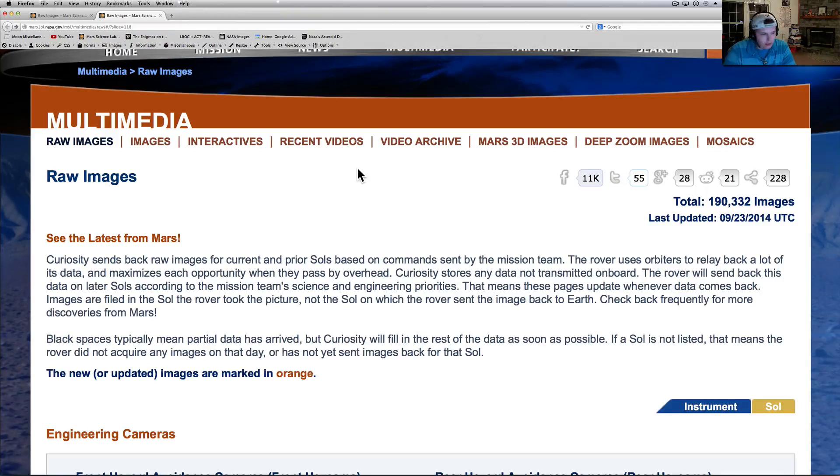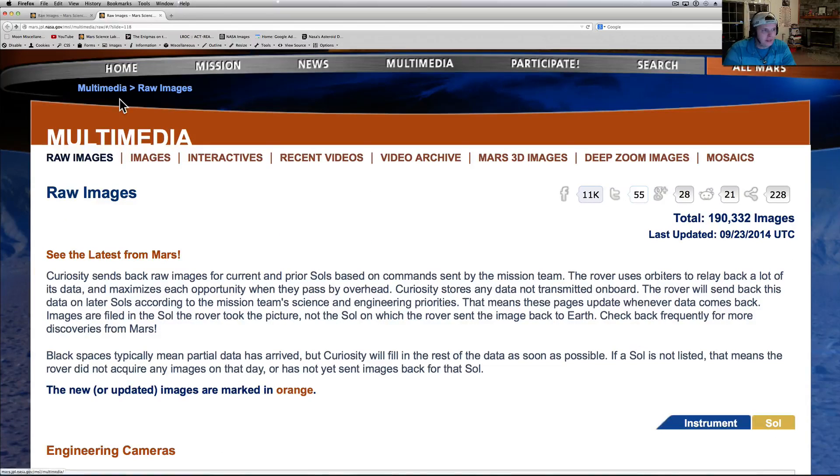If you're not familiar with the website I'm looking at, this is basically where we get what they call raw images — which they're not. They're JPEG files that have been compressed and look like they've been scaled down. We don't get the raw. Even in the planetary database, we don't even get the real stuff there. So we're still getting the 1080 by 1080.